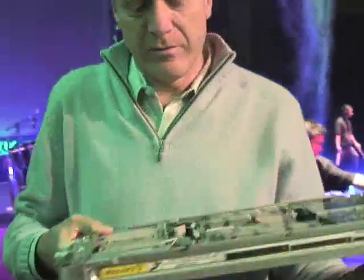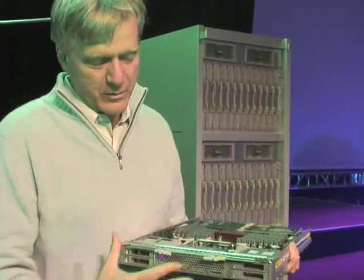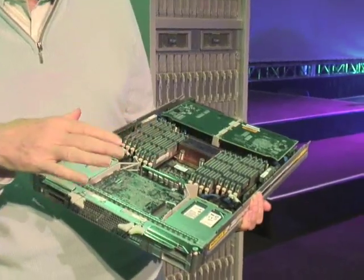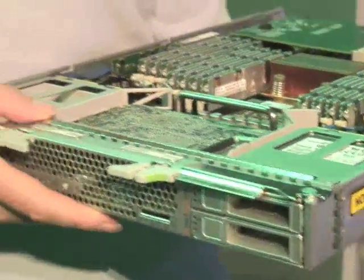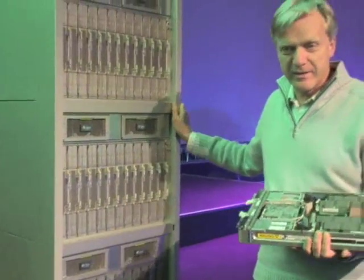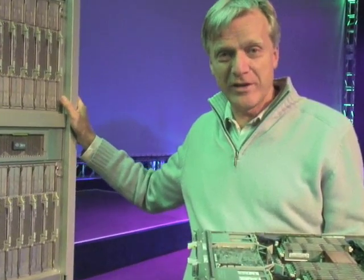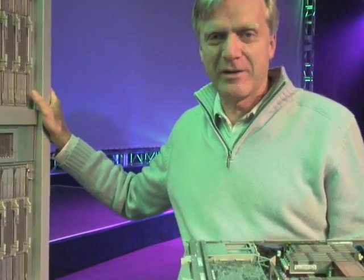We also put this into our blade form factor — the Sunblade 6000 T2 blade — with four hot-swap drives on the front and up to 64 gigabytes of memory. With the full service processor, you can put 48 of these blades into the 6048 rack. Multiplying 64 threads by 48 blades, you get 3,072 threads per rack — a world record.